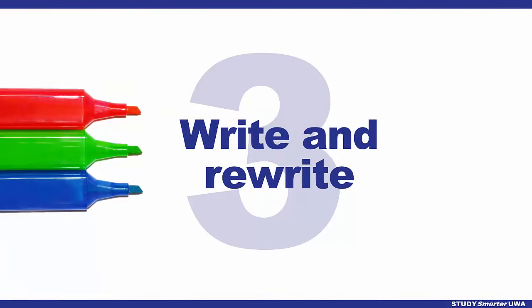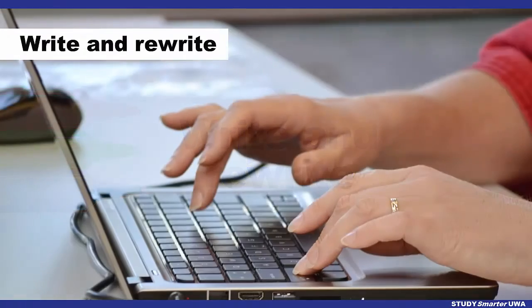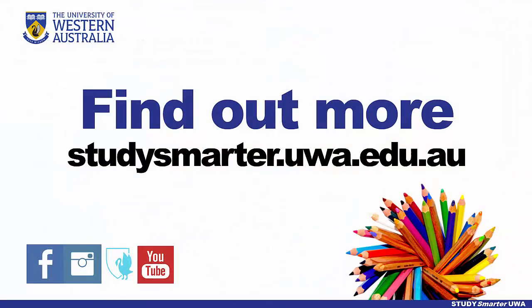Finally, write and rewrite several times. Allow time to proofread and edit your work. With these techniques, you'll improve your writing fast.